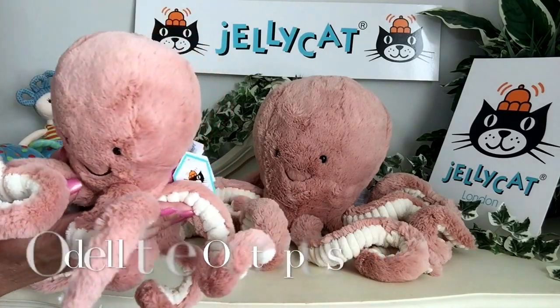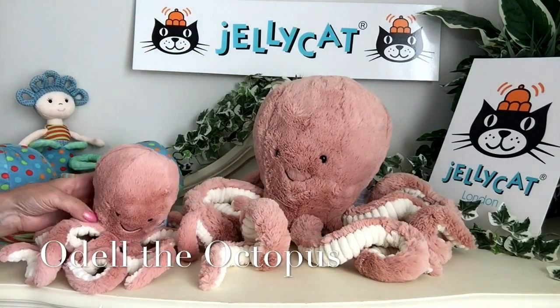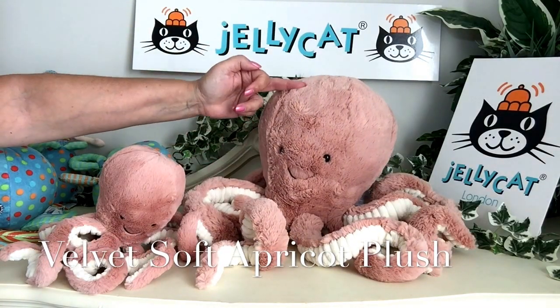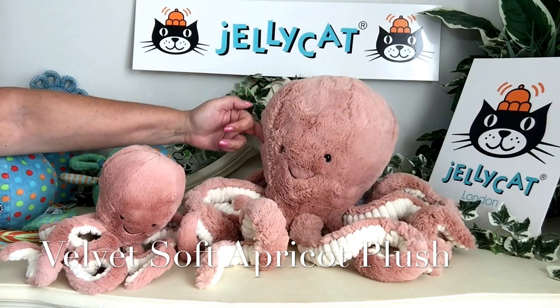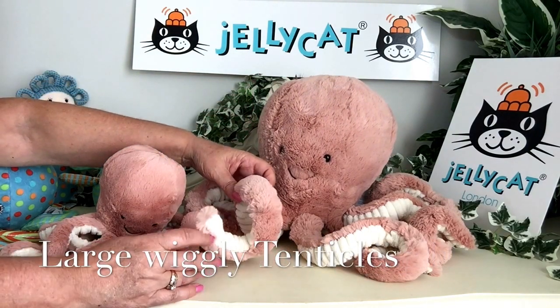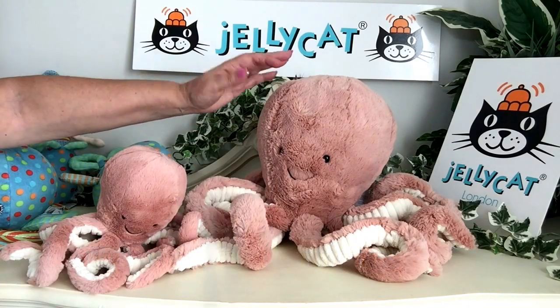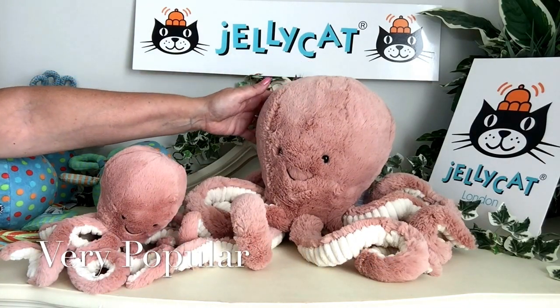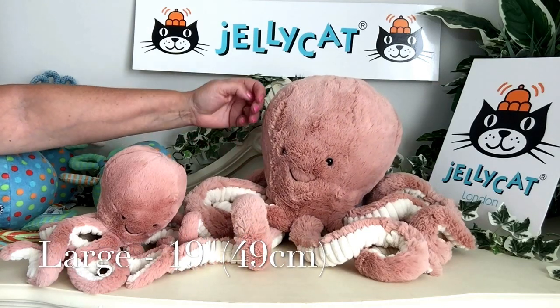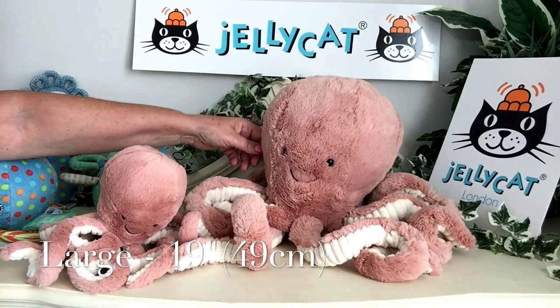Now, we saw Odell that was launched at the beginning of the year in this super soft, velvet soft, apricot colouring with her great big large tentacles. And she's proved to be so very popular. This wonderful large octopus at 19 inches, which is about 49 centimetres.